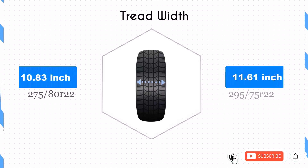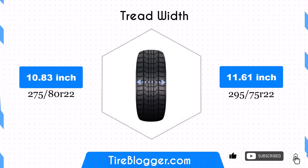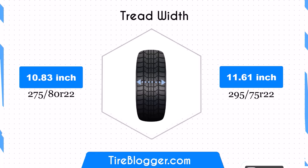The width increases by 0.79 inches, expanding from 10.83 inches to 11.61 inches. This wider footprint could potentially provide better traction and stability, especially in certain driving conditions.